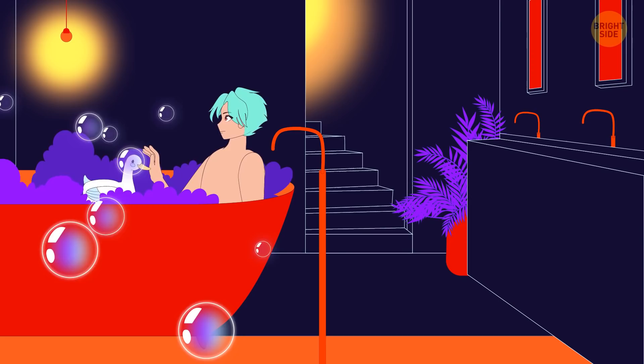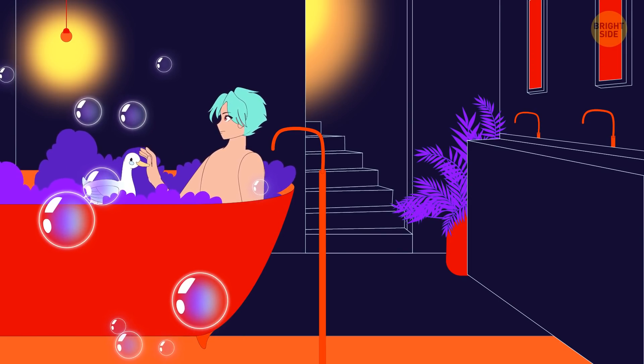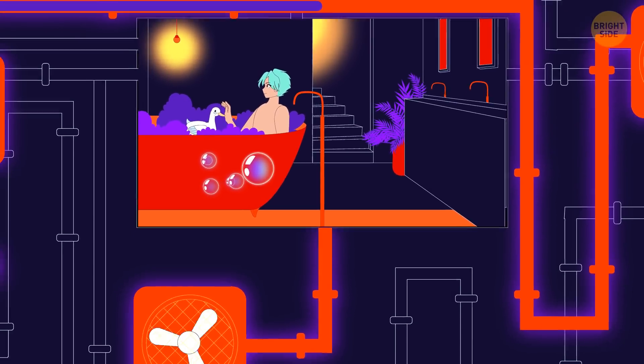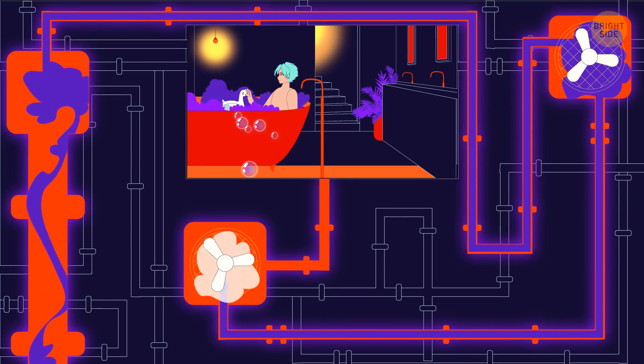You think for a moment and add a geothermal bathroom as well. There's no water on Venus, but it can be extracted and separated from its acidic clouds. The piping system would include a heating unit for hot water and a cooling unit with liquid nitrogen for cold water.